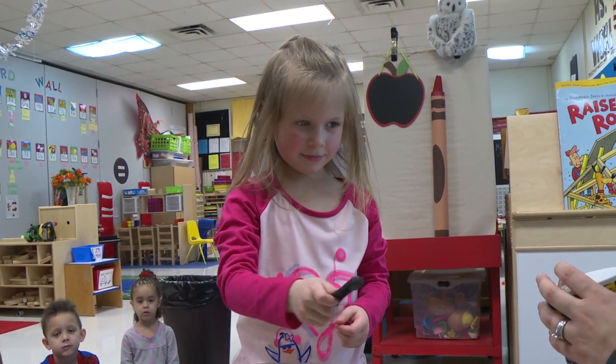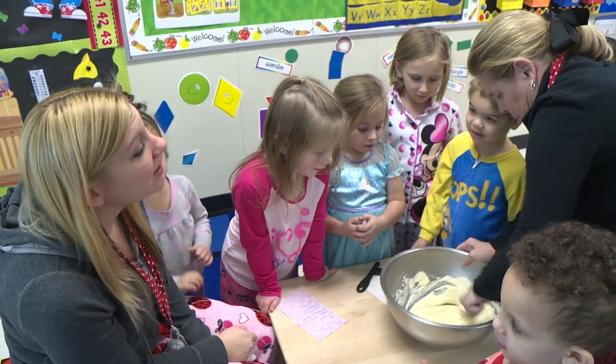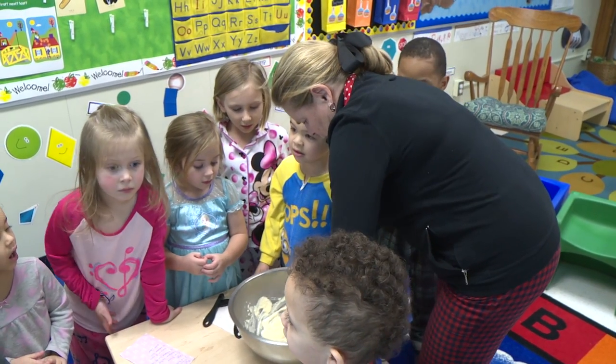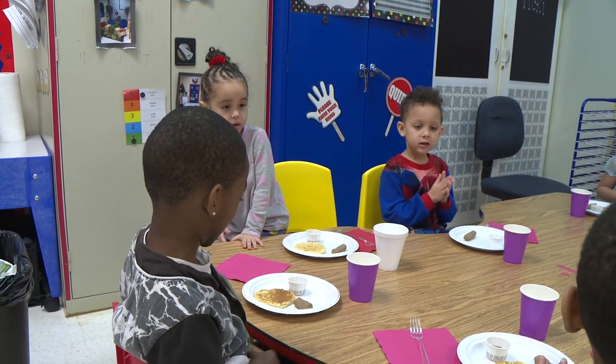Each student got to hold one of the measuring cups and measure and pour in the ingredient themselves. One of the fun things about making the pancakes is we've been really discussing construction and how we can build things and mix things together and they change.